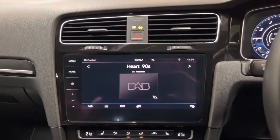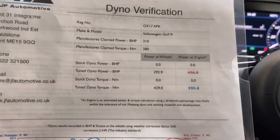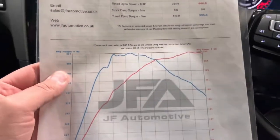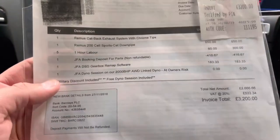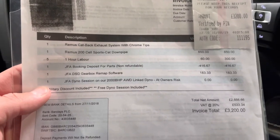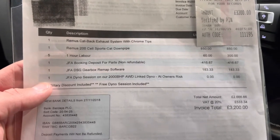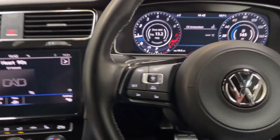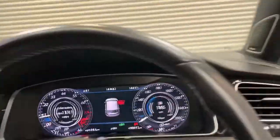As previously mentioned, this car is stage 2 Revo. We have a rolling road printout here showing 407bhp and 596Nm of torque with a lovely graph. Being DSG, it's obviously able to handle more torque. We have a receipt here for £3,200 which covers the bulk of the work completed, including the JFA DSG gearbox software, Revo remap, a forged front mount intercooler, and a Revo cold air intake.